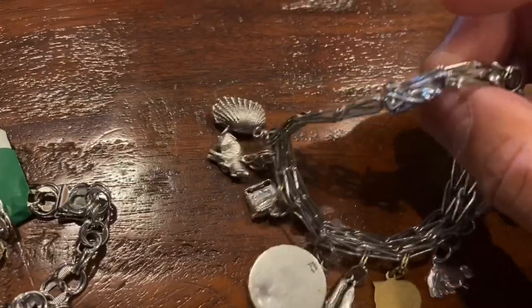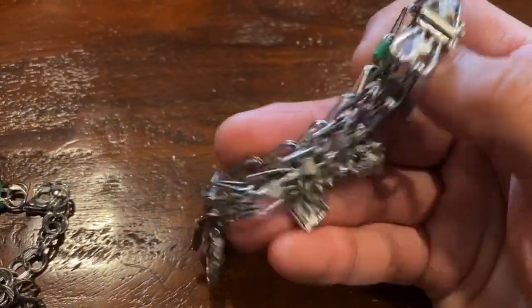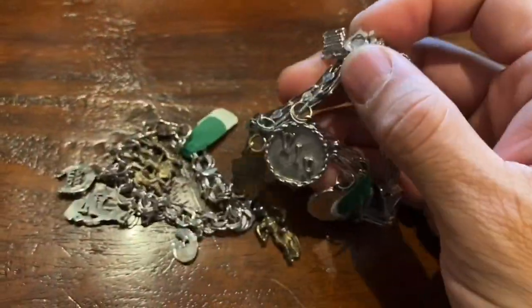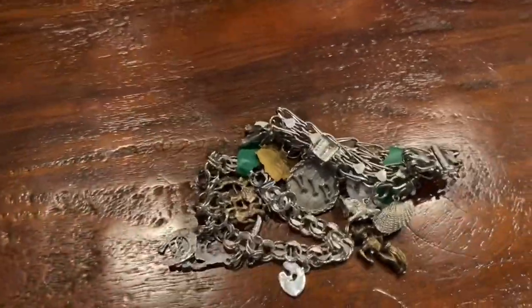I pretty much double up on these, but I couldn't resist. It's like free money, right? Silver. They're pretty cool charms.